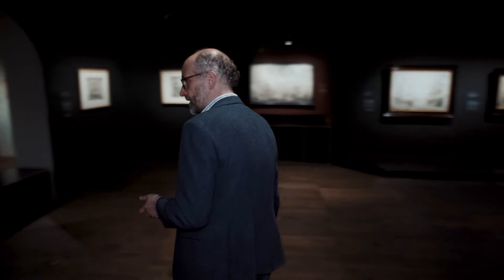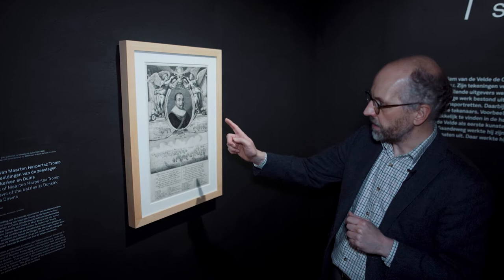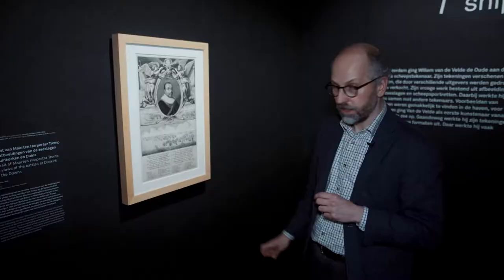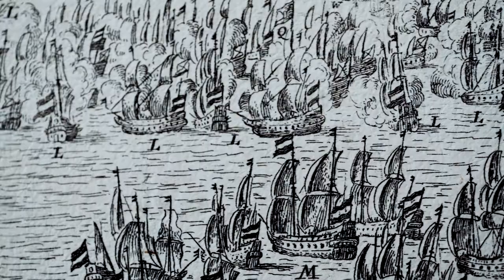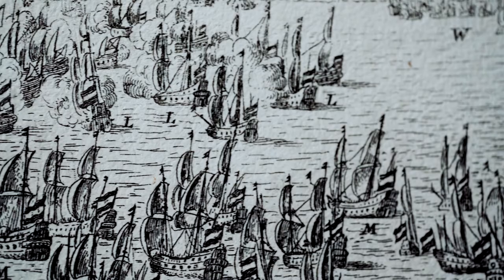Unfortunately we don't know much about the early years of van der Velde the Elder. Did he learn to draw himself or did he get some lessons? Was he a sailor or was he an artist from the first? What we do know is that around 1640 his name can be found on a print of the Battle of the Downs in Dunkirk. Over here in the corner you see one of the first signatures used by Willem van der Velde, indicating that he made the depiction of the Battle of the Downs.